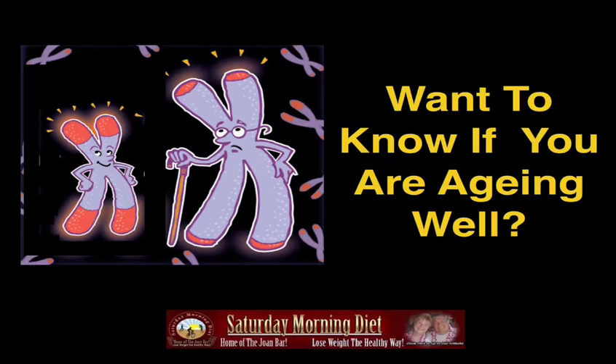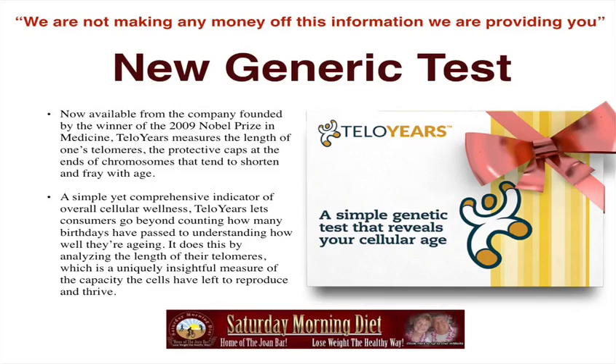Want to know if you're aging well? We found a test that can help you determine that. We're not making any money off this information we're providing you. We're doing it as a public service to our subscribers.